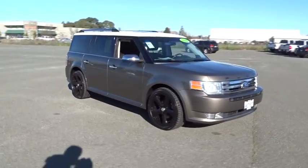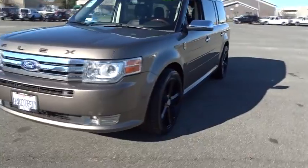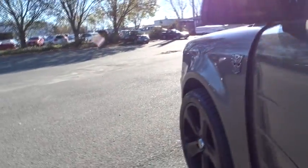Aluminum wheels, front floor mats, cruise control, ABS four-wheel, four-wheel disc brakes, premium sound system, rear defrost, auto-off headlights, universal garage door opener, AM-FM stereo radio, passenger airbag.